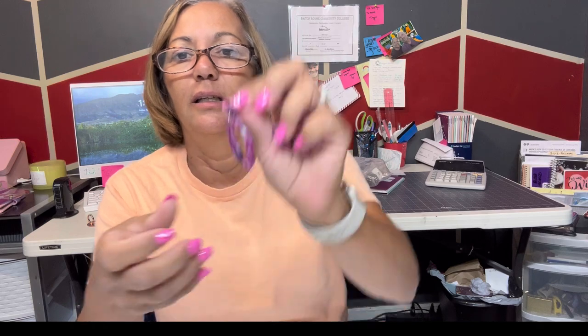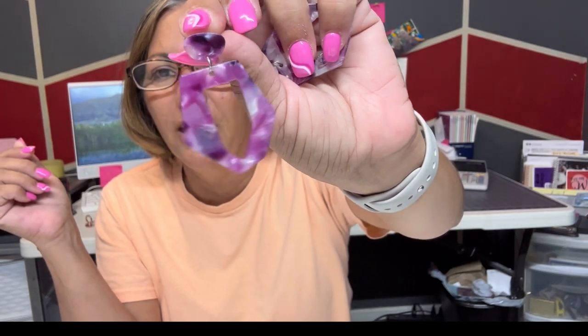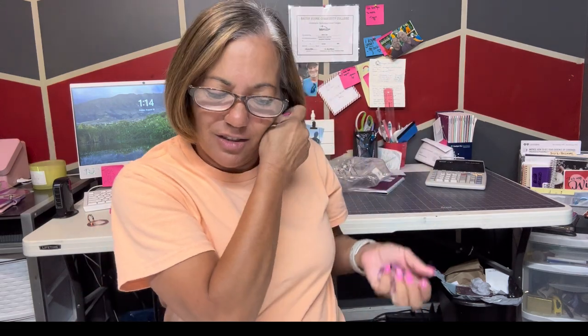Y'all know I had to get some purple earrings, right? Look how cute these are! I love the shape, I love that they're different. They do have backs but I use my own backs. Look how cute that's gonna be when I wear my purple college football team shirt — I love them.